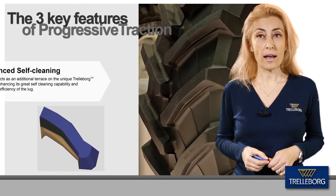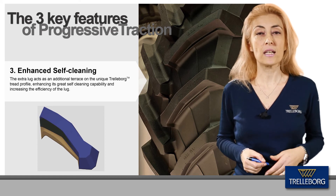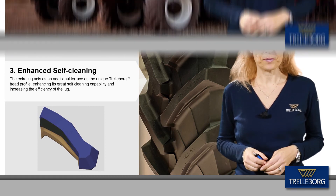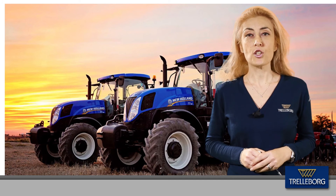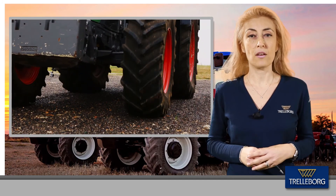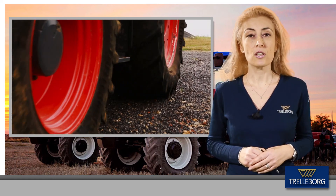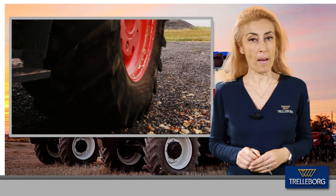The sharp profile of the double lug also provides increased mud ejection, maximizing the self-cleaning capability of the tire. With the TM700 Progressive Traction, Trelleborg provides a radial line which optimizes the efficiency of farming operations through extended traction, superior self-cleaning and extra mileage.